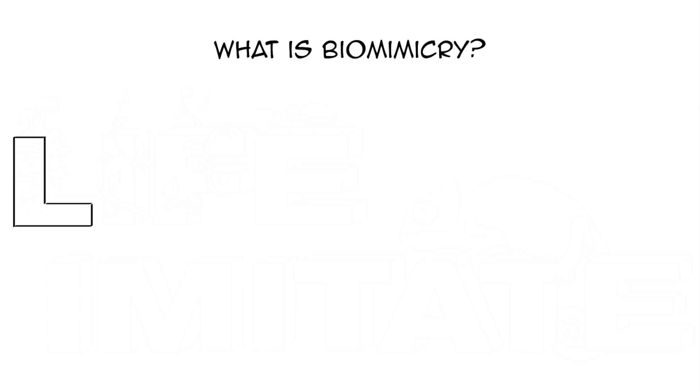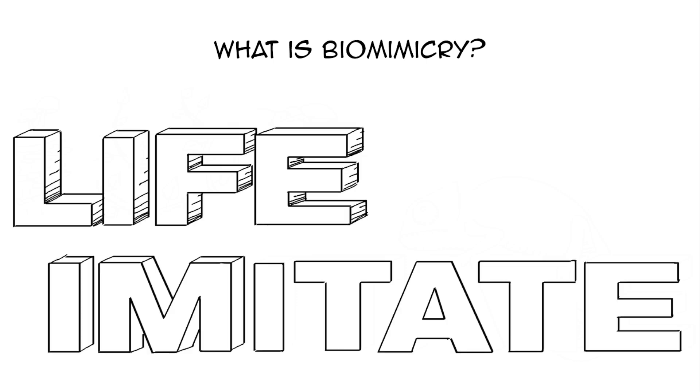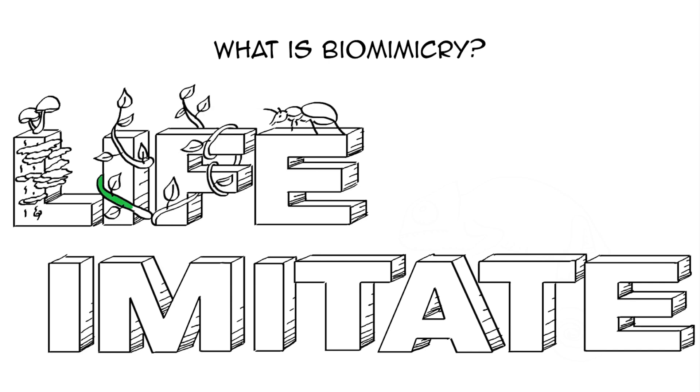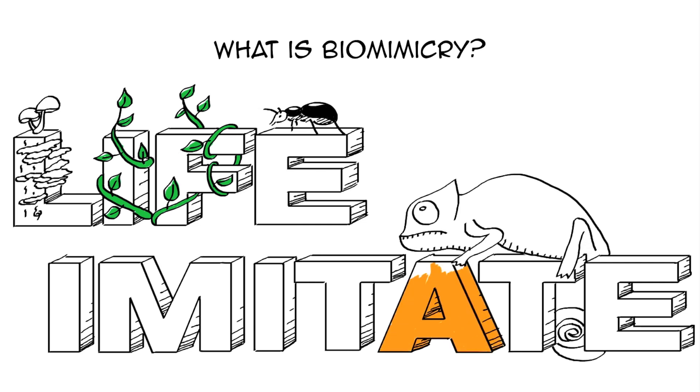Hi, Alex here. In today's video we are going to talk about biomimicry. What is it? Bio means life, mimicry means imitate, so biomimicry is the practice of imitating life. It looks to nature to provide inspiration and direction to sustainably solve our most pressing challenges. It is innovation inspired by nature.